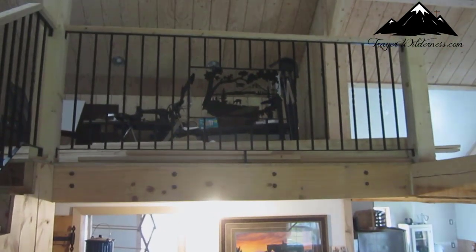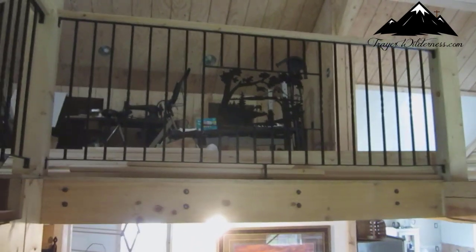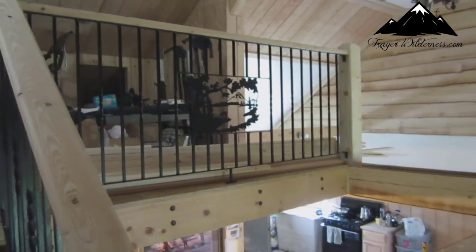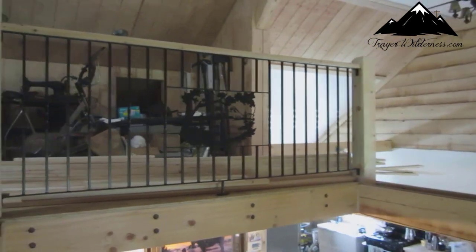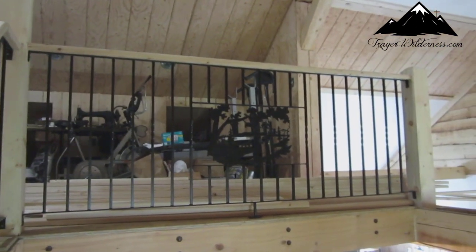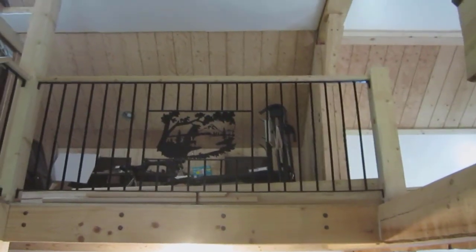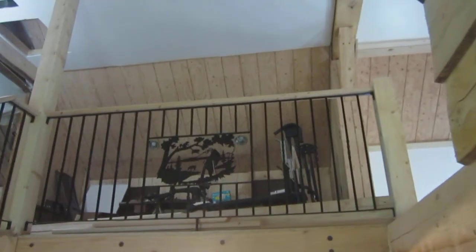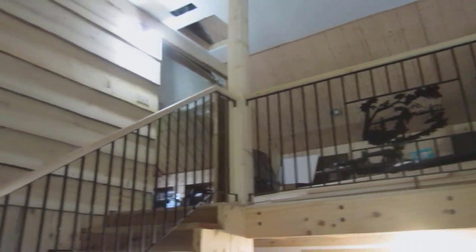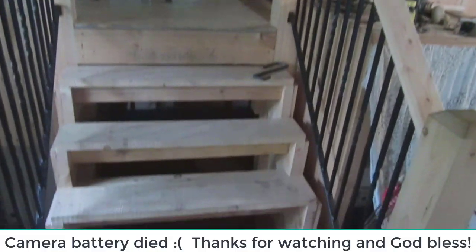Alright guys, so I told you I would show you the handrail when it was done and up. Hopefully you can see that — there's stuff in the background and the light on doesn't help. There it is in the handrail. See if you can see it any better from down here. There it is. That's the handrail — comes down, and down, and down the steps. The steps aren't done yet, I'm still working on them.